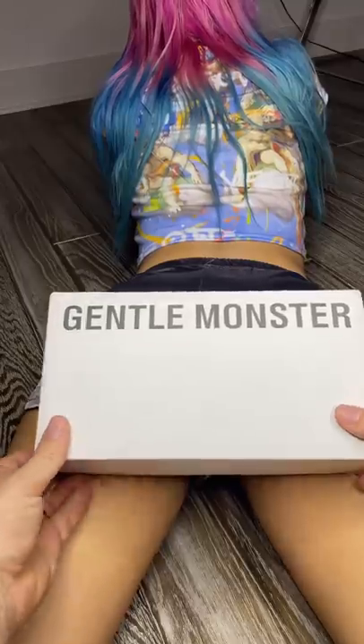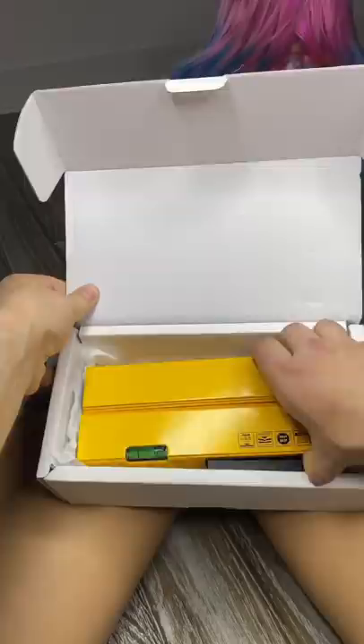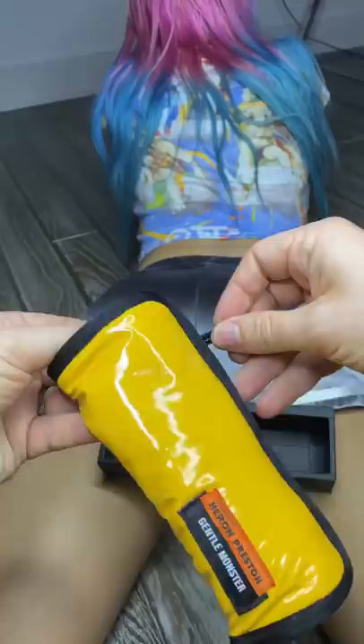Today we're unboxing the new Gentle Monster sunglasses. This is the new Heron Preston collection — look at that box. Wow, look at that. Looks like this is the case for it. Really really cool.